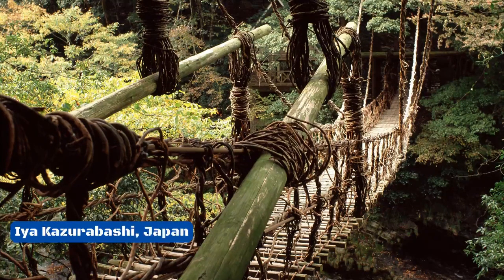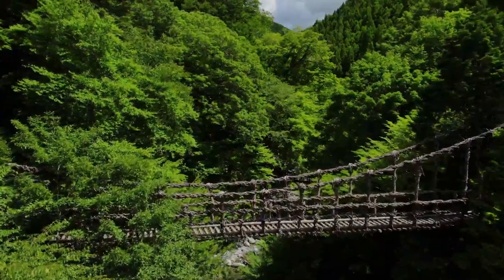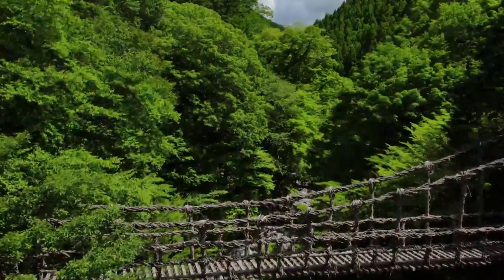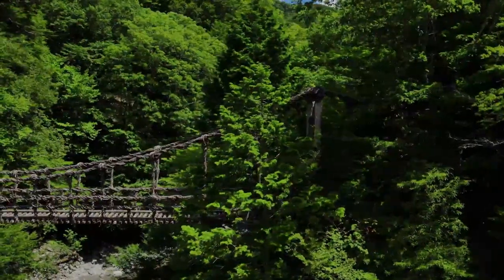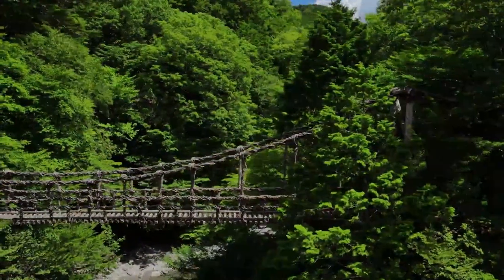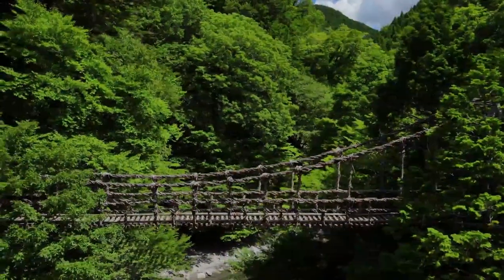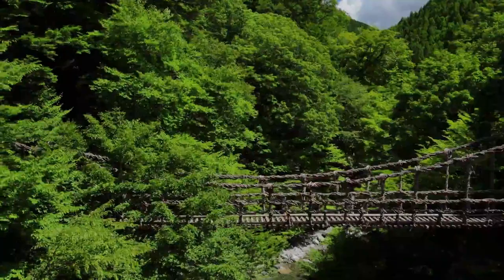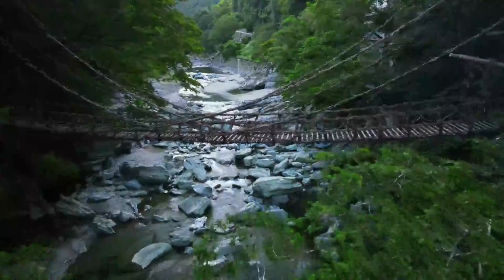Number 5: Iakazurabashi, Japan. Iakazurabashi is a bridge in Japan's Ia Valley that has one of the more unusual looks. It is near mountains and hot springs. The vine bridge is 45 meters long and only 14 meters above the Iagawa River. It is made from a plant called hardy kiwi, which is pretty strong but not really good for building bridges because it doesn't last long and tends to rot. It is said that the hardy kiwi was used on purpose so that the bridge could be cut down quickly in case of invaders, which would have stopped an army from crossing the gorge.